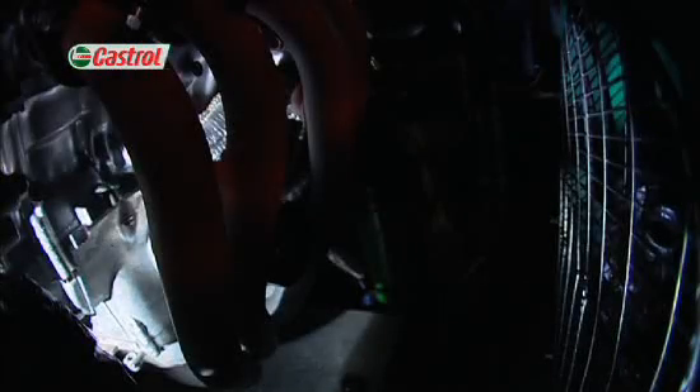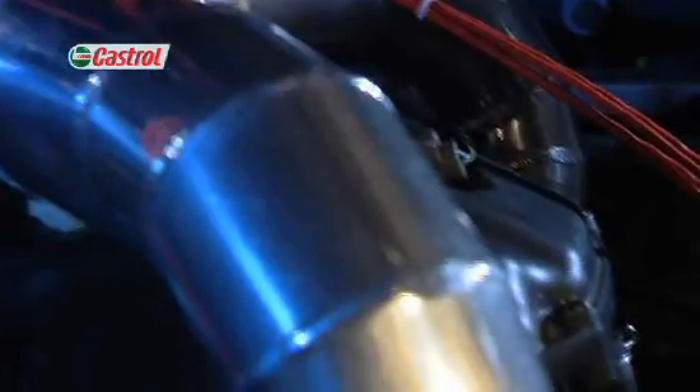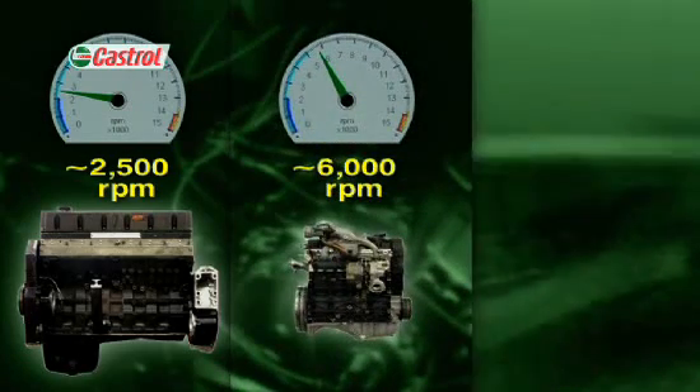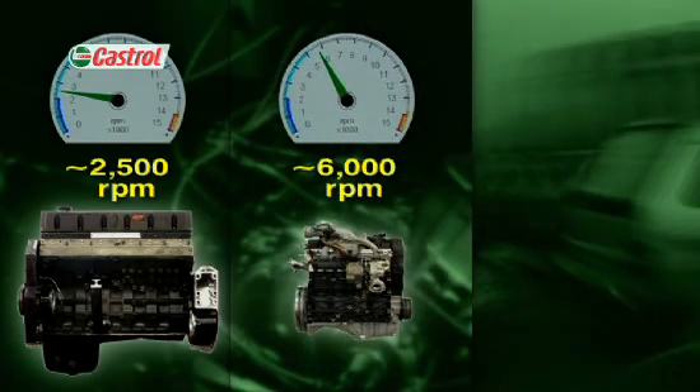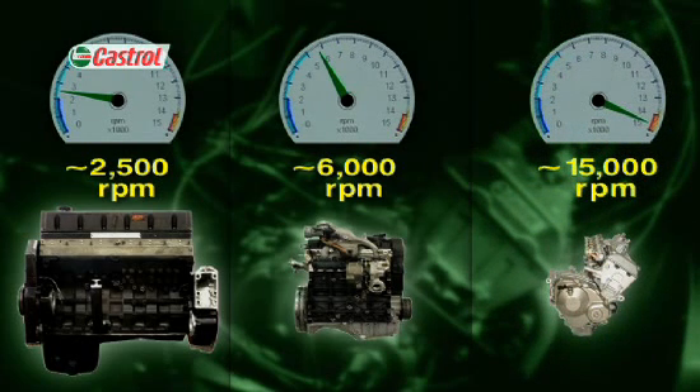Motorcycle engines produce a lot of power for their weight. Part of the secret lies in high engine speeds. A truck engine produces peak power at about 2,500 rpm, and a car engine at around 6,000 rpm. But modern four-stroke motorcycle engines develop peak power at up to 15,000 rpm or more.